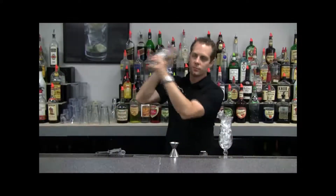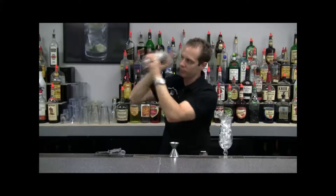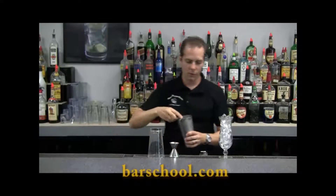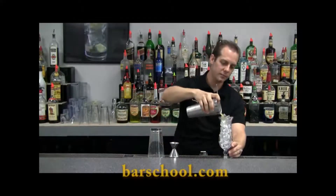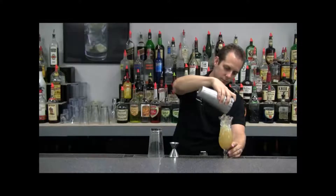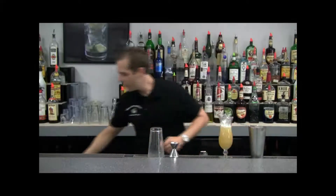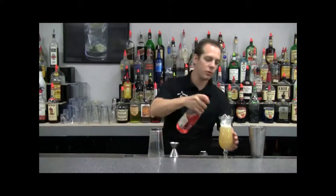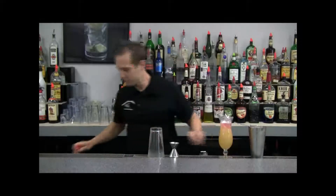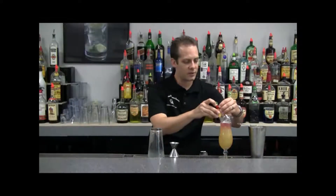Shake up the drink. Strain into our glass. Then we want to float with grenadine. Add a nice garnish.